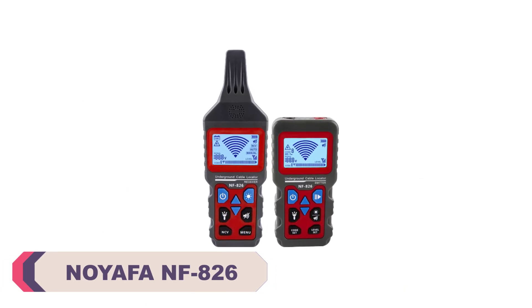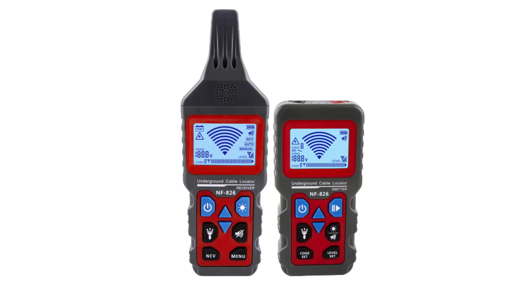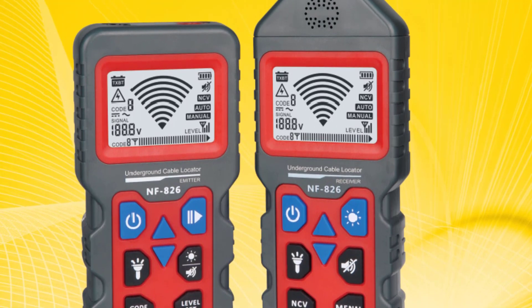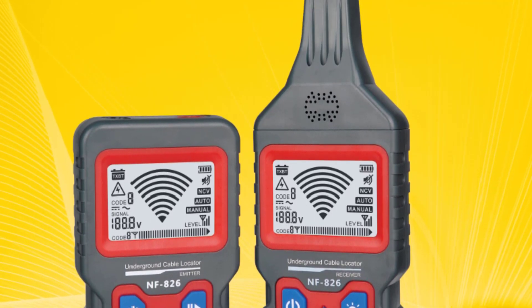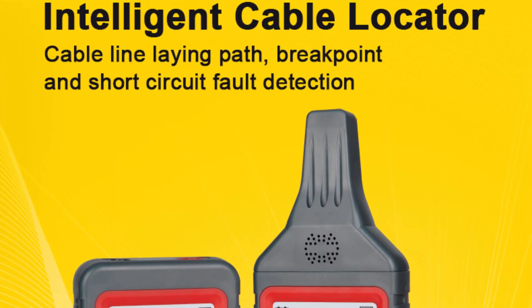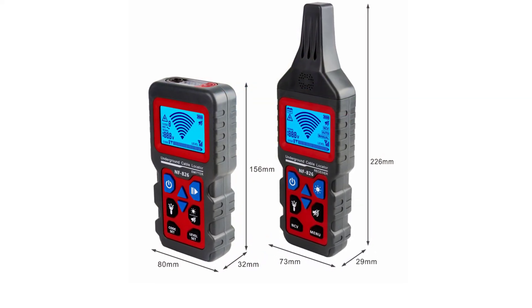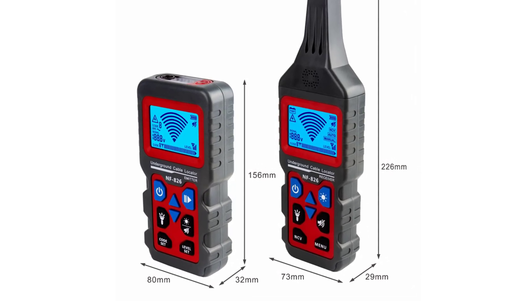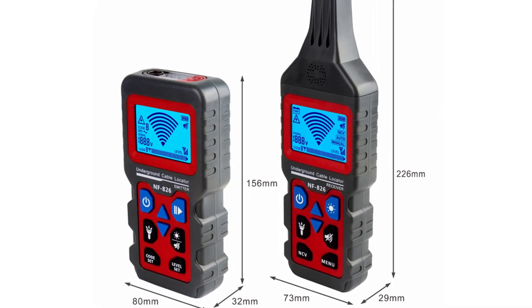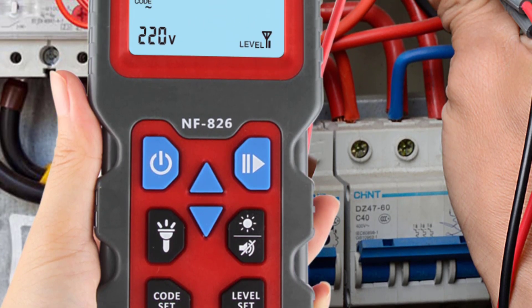I recently had the opportunity to use the Noiafa NF826 Wire Cable Tracker Tester, and I must say it's a game-changer. This compact and versatile tool impressed me with its accuracy, efficiency, and ease of use. The NF826 excels in its ability to locate and trace wires with precision. Whether you're dealing with network cables, telephone lines, coaxial cables, or even buried wires, this tester provides reliable results. The transmitter unit emits a strong signal that the receiver can detect, allowing you to follow the cable path effortlessly.